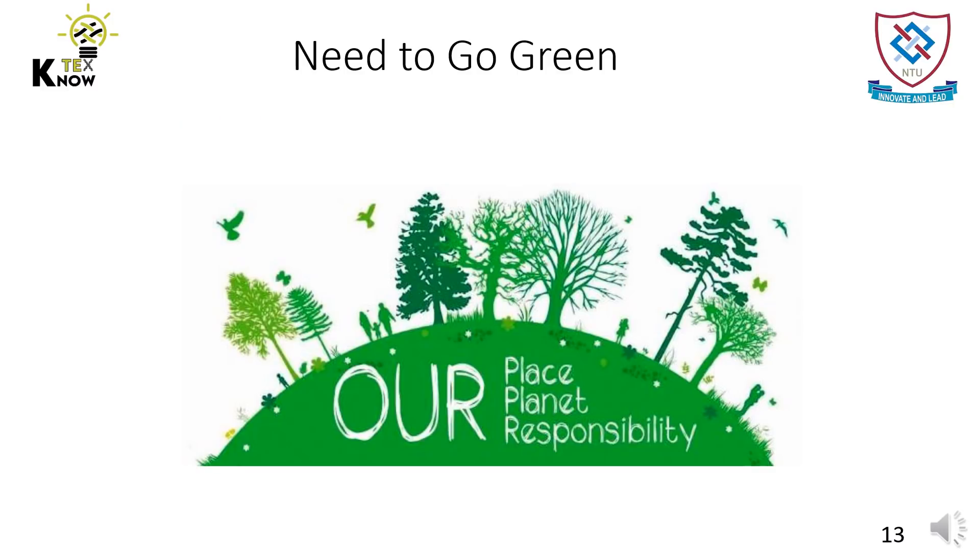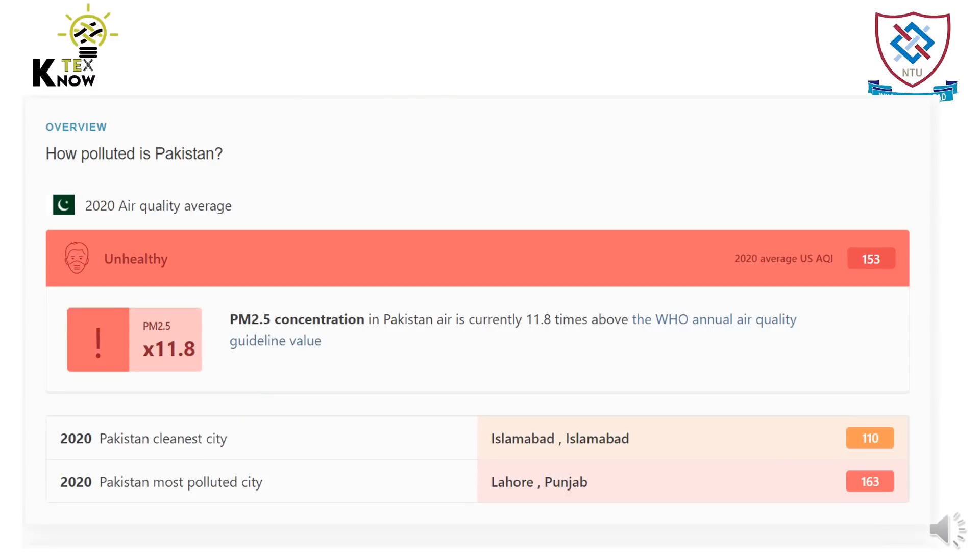As a country, why does Pakistan need to go green? It's evident from this fact that in 2020, Pakistan's air was very unhealthy and reached an average of 153 as reported by the air quality index measurements. The 2.5 micrometer particulate was 11.8 times higher than the recommended concentration of WHO. If we will not act now, we will see diseases spreading across the nation.